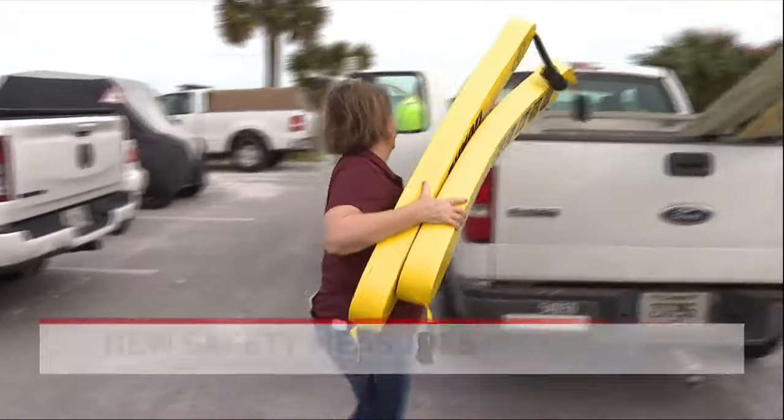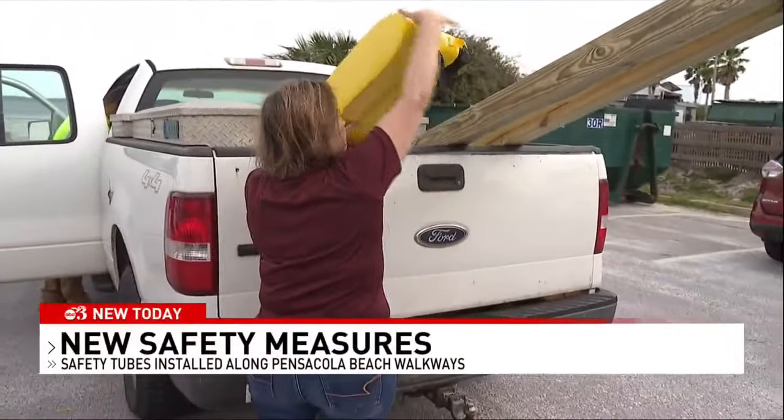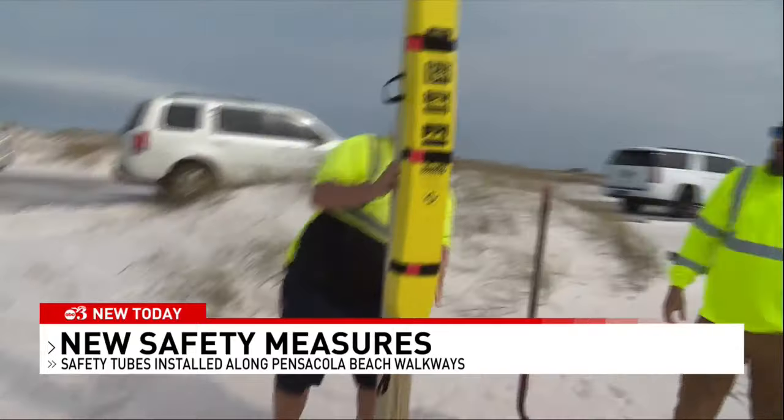Some extra safety devices are now in place on Pensacola Beach. They come in the wake of a string of drownings and water rescues last year. WEAR's Brent Carney joining us in the studio — these safety tubes or floats are a pretty simple idea.